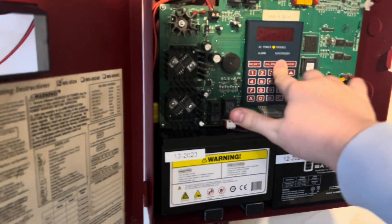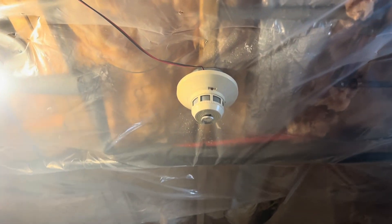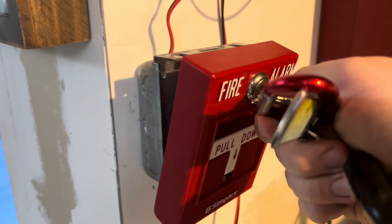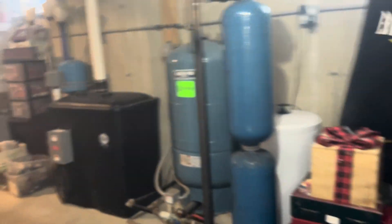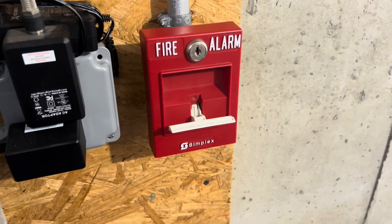We're going to do a power-out simulation, so we're going to do it with batteries this time. It'll be funny if the 2451 goes into alarm again — I really hope it doesn't. But let's test this 2099.